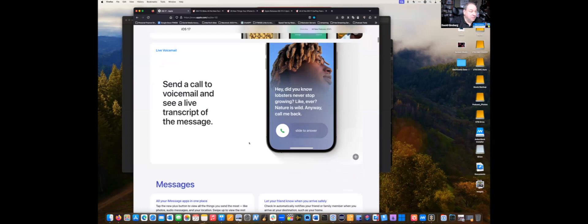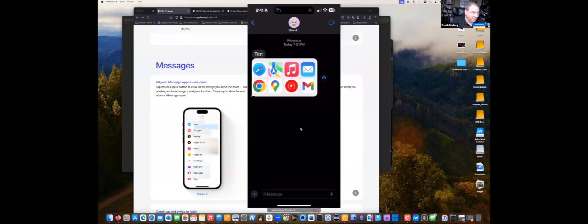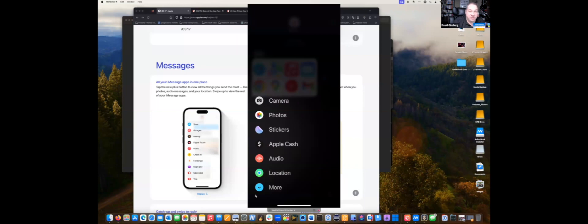Messages had quite a few big changes. They put all the apps in one place — by tapping the plus button you get all these apps right there. I've added other apps in addition to the core ones.